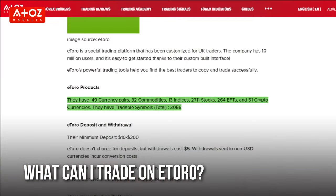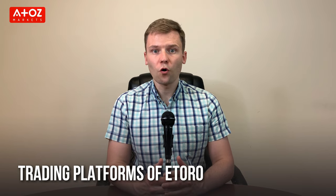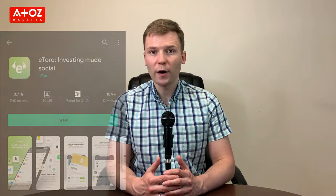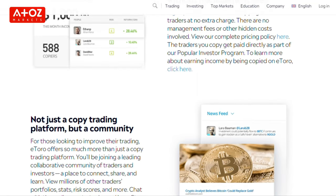eToro offers 49 currency pairs, 32 commodities, 13 indexes, 2,711 stocks, 264 ETFs, and 51 cryptocurrencies. eToro does not have MetaTrader 4 or MetaTrader 5; instead, they have built their own user-friendly trading platform available through a web platform and mobile app. eToro also offers a unique tool called CopyTrader, where you can find the best traders and copy their trades without needing years of trading knowledge.